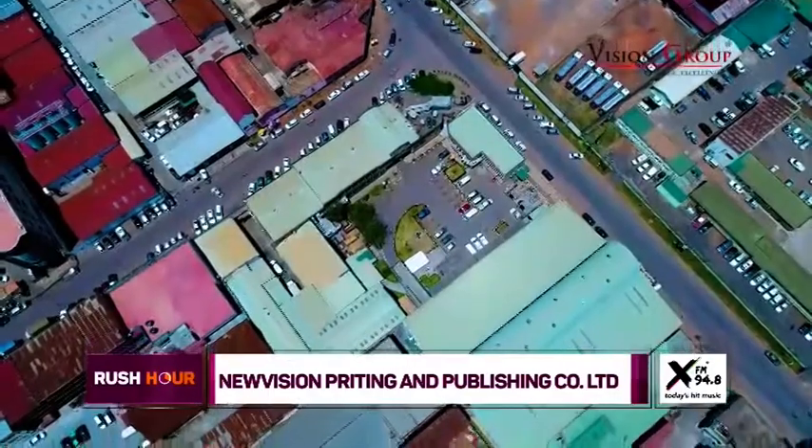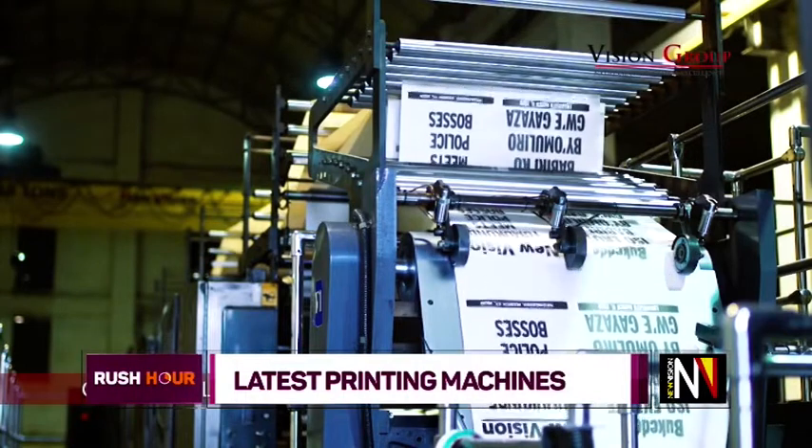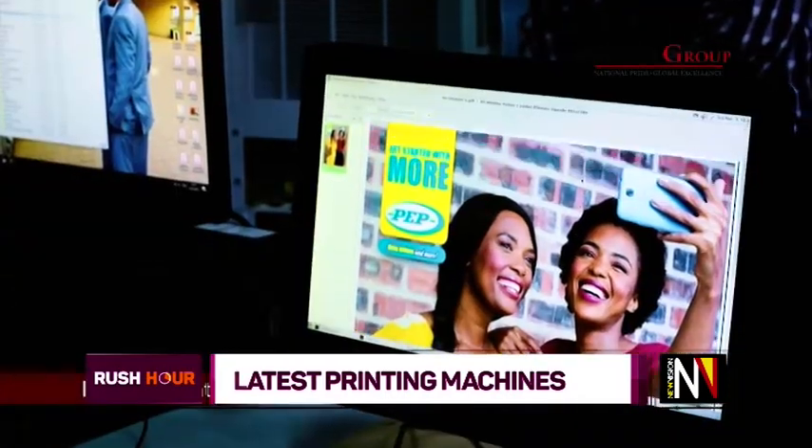We have a machine called Large Format. That one prints on different material. People know New Vision mostly on newspaper, but now we are more on additional newspaper. We bought a Large Format machine called the HP Latex 570. That one prints on different material, which is unique, and people are advertising with it. That machine can print on clothes — it can print on clothes like this one, normal clothes.